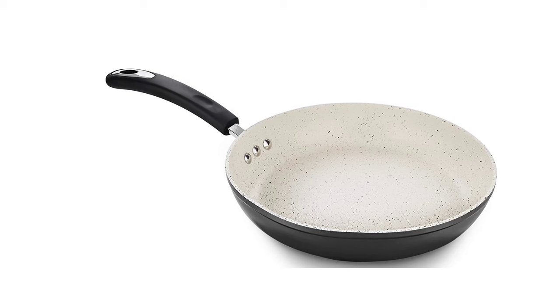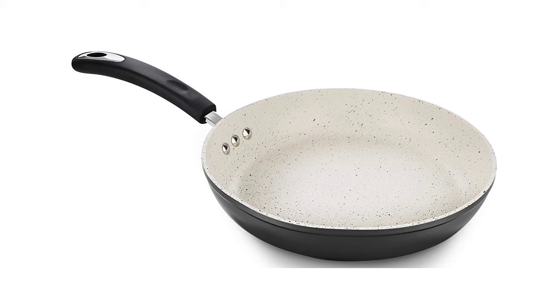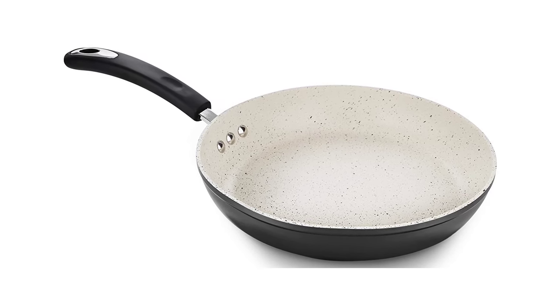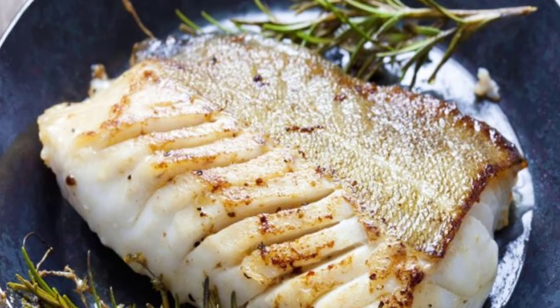It also features a comfortable heat-resistant silicone handle braced to the pan by solid rivets. It's a super easy-to-clean, dishwasher-safe frying pan that you'll absolutely love.